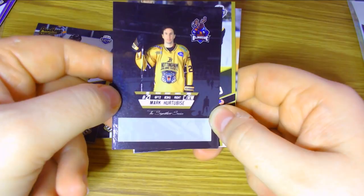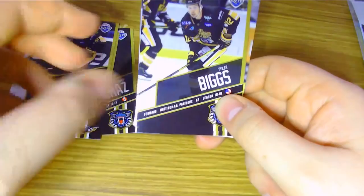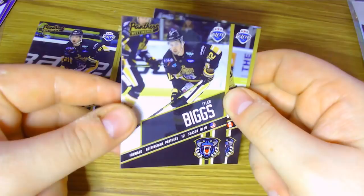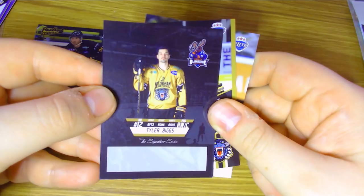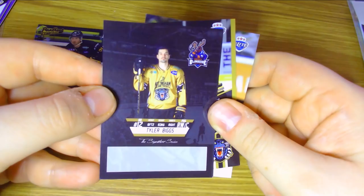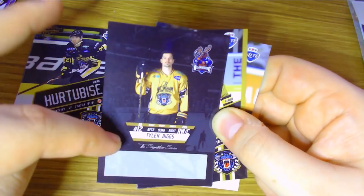Then we have Tyler Biggs, who unfortunately isn't part of the Panthers organisation anymore. He left the team earlier in the season due to a family situation, and he also wasn't producing as much as he could have done for the team, which was a shame. He's of course played plenty of hockey in North America. It would be nice if we could get these photos and then a little bit of the stats here in terms of their actual season stats, but I do think they're nice — it's a nice change from the Glasgow Clan cards.